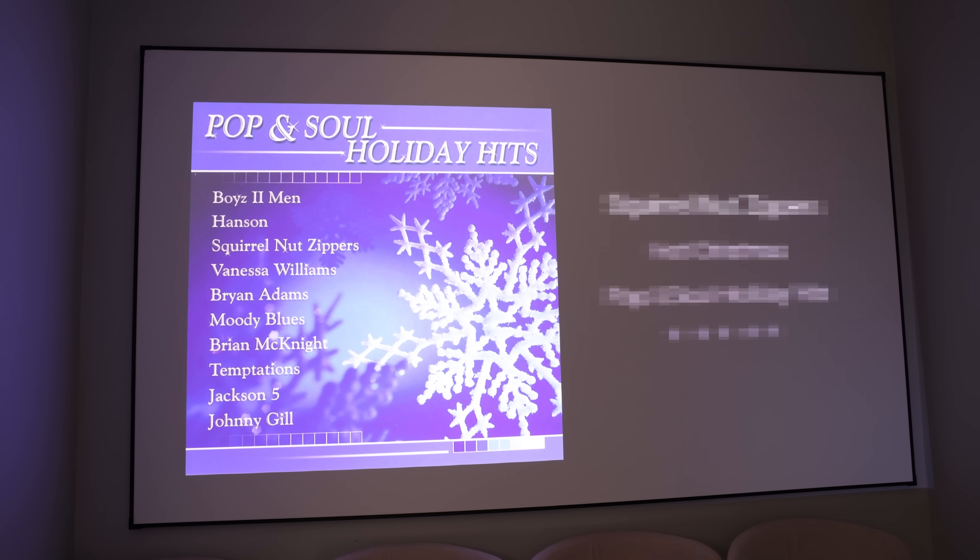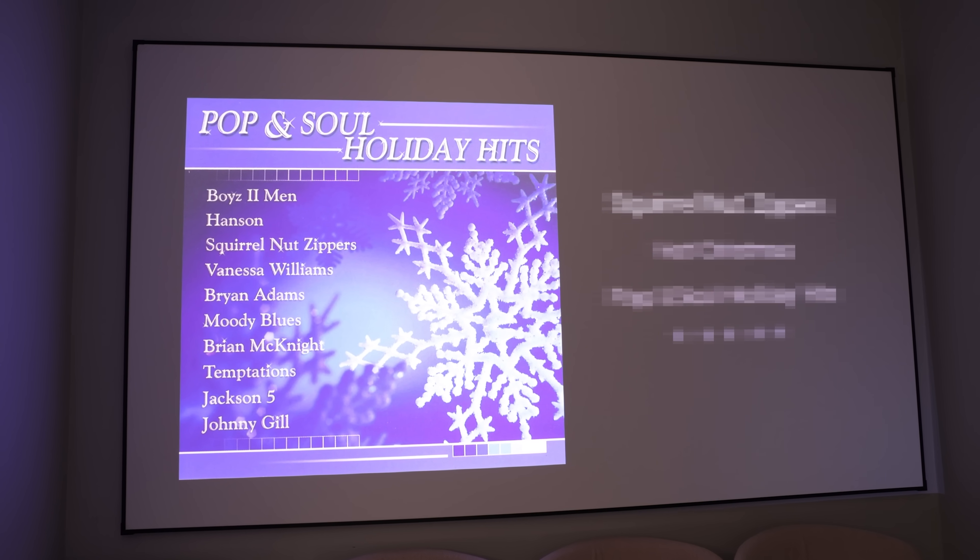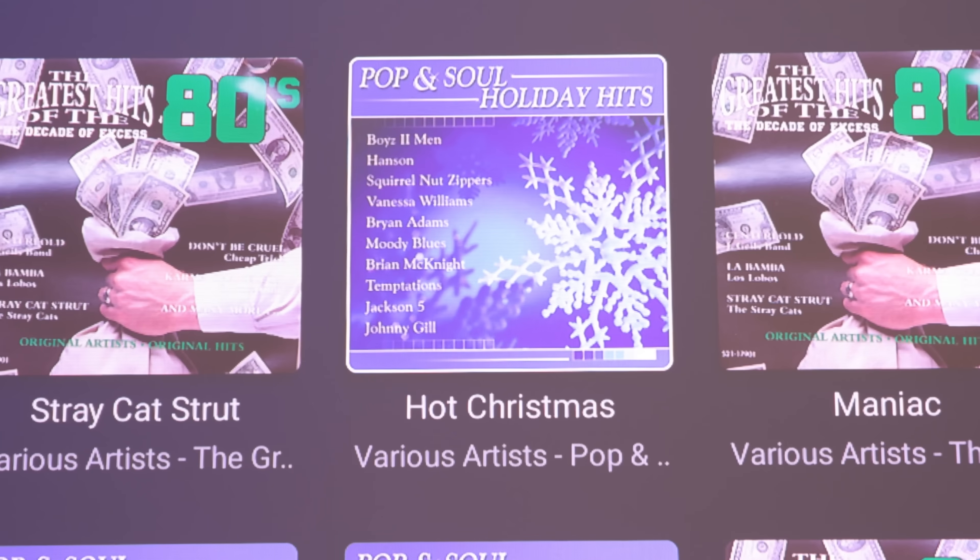You might think I got popular music — maybe even some Taylor Swift CDs. And you'd be wrong. Instead, I opted for something far greater, far more culturally impactful that will truly utilize our break room speakers: pop and soul holiday hits featuring none other than the Squirrel Nut Zippers and their hit song, Hot Christmas. Please hold your applause — I already know my music purchasing skills are impeccable.